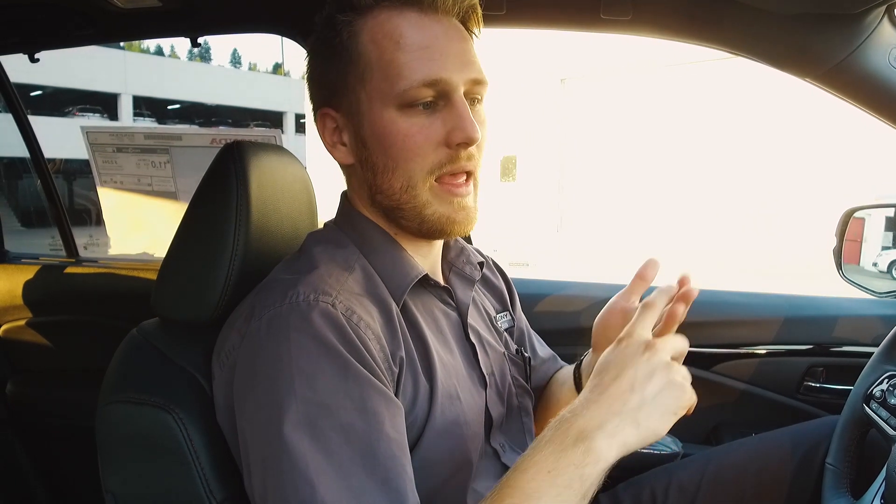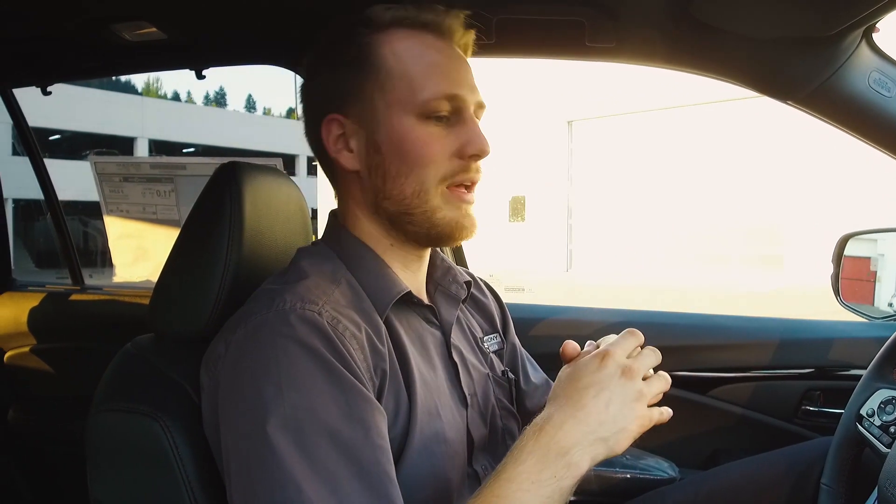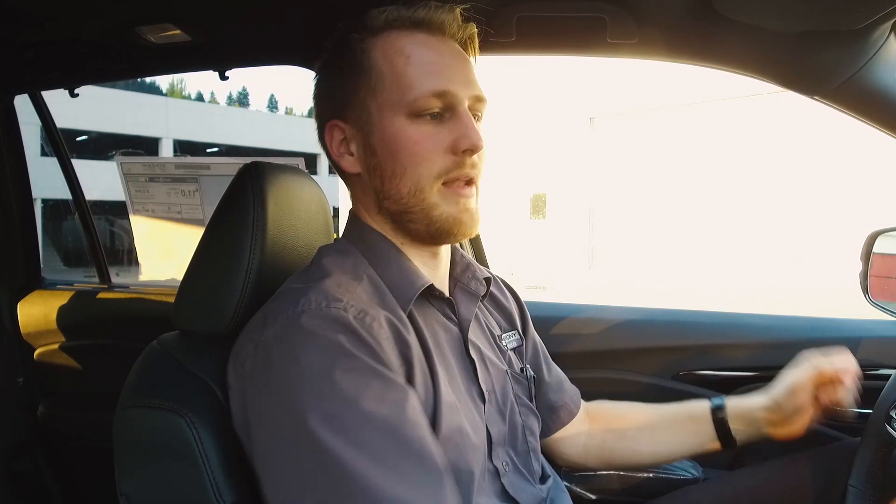They can change the song, the climate control, or put in nav coordinates all the way from the back seat just using their smartphone. And it lets us do some really cool stuff — with the HondaLink app you can start the car from your phone, or if you lend it to someone and they start driving a little too fast or go somewhere they shouldn't, it'll send you an alert. All kinds of cool stuff becomes possible because of this data plan in the car.